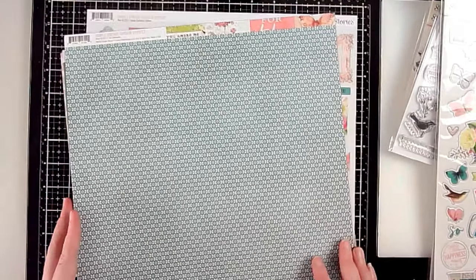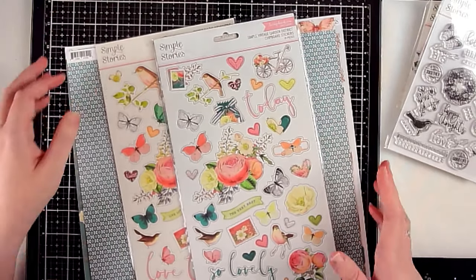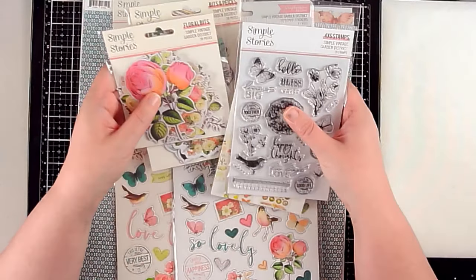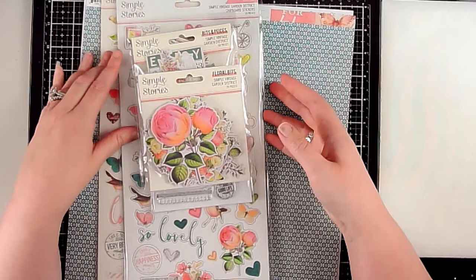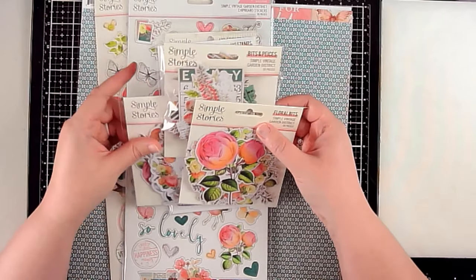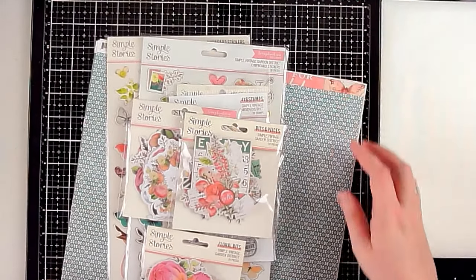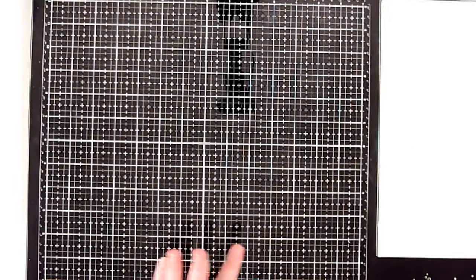Like I said, I mostly just got the embellishments because I already have a lot of pattern paper. These ephemera pieces will coordinate perfectly with other papers in my stash. I opted in most cases to get more embellishment pieces than pattern papers.